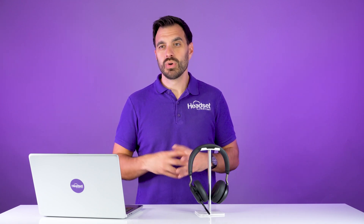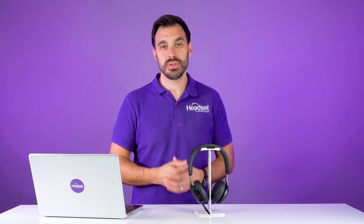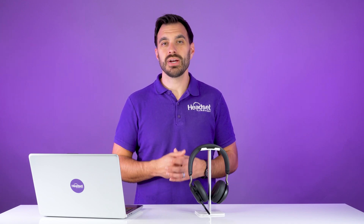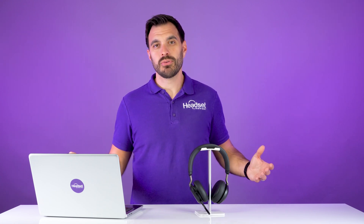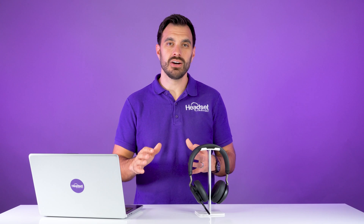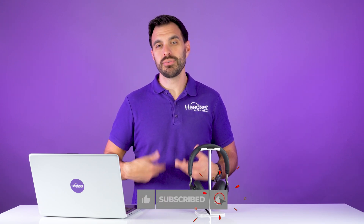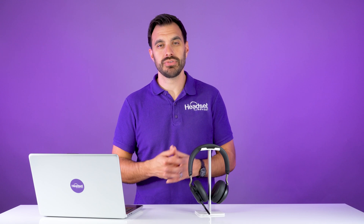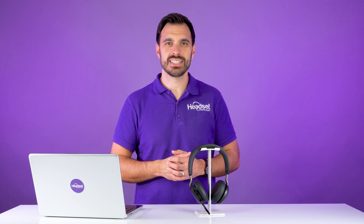We're here to help you get the right headsets for Dialpad, so please feel free to reach out and take that quiz at headsetadvisor.com/quiz. Well, that's all I have for you in this video — I hope it's been helpful. Make sure you hit that thumbs up button and subscribe. If you want to check out the full in-depth review on the Evolve 275, check that video out right over here. Thanks a lot — we'll see you next time.